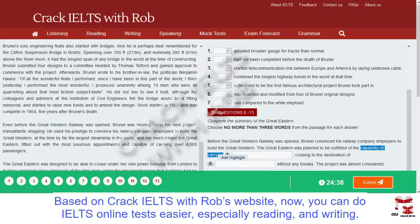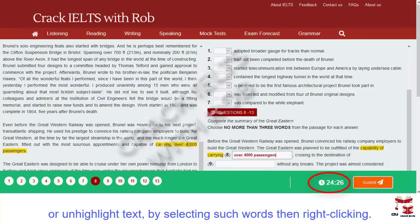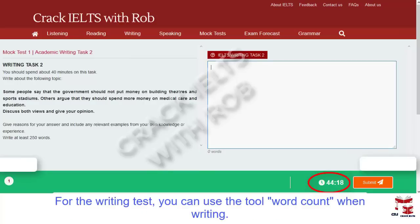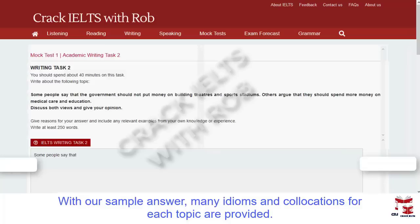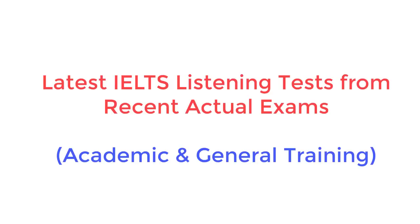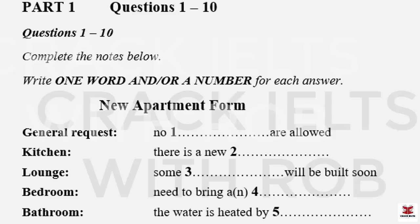This is the IELTS listening test. You will hear a number of different recordings and you will have to answer questions on what you hear. There will be time for you to read the instructions and questions and you will have a chance to check your work. All the recordings will be played once only. The test is in four parts. At the end of the test, you will be given ten minutes to transfer your answers to the answer sheet. Now turn to Part One.